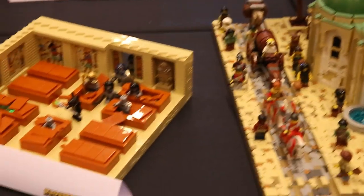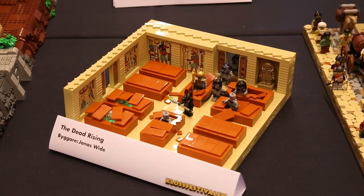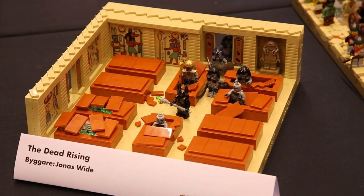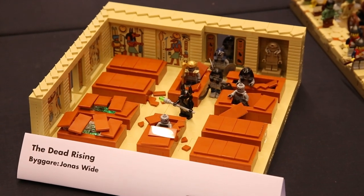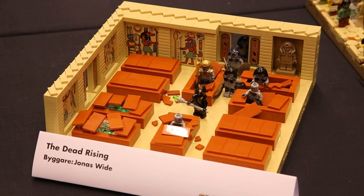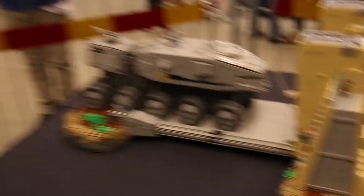We also have a really cool Egyptian build, which is also something not a lot of people make MOCs based on. It's really cool to see people use some of the old printed Egyptian pieces for the walls with all of the hieroglyphs and stuff like that.